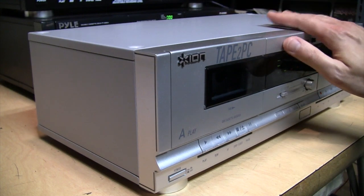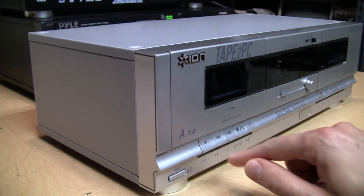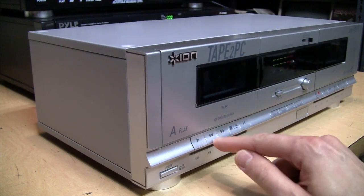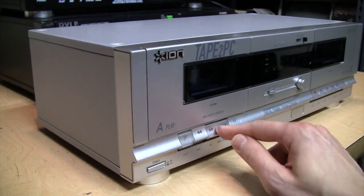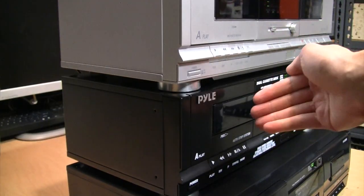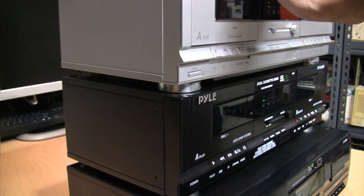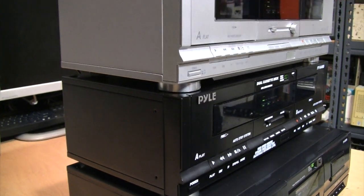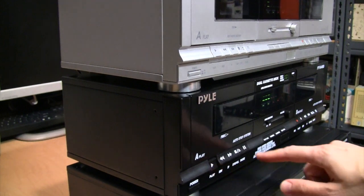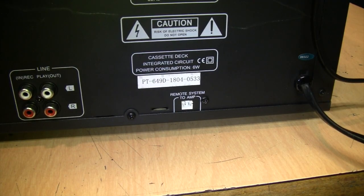That explains why these are quite a bit shorter front to back than you would expect. One annoyance you may encounter when using one of these decks on its own is that the combination of the lightness of the unit and the stiffness of the buttons means it'll tend to slide around when you're trying to use it. But when using these decks with other components stacked on top, as they were originally designed, the extra weight holds them down and that's no longer a problem.